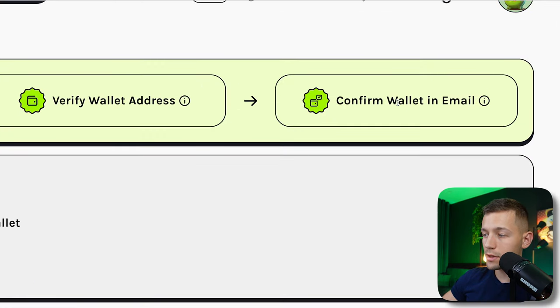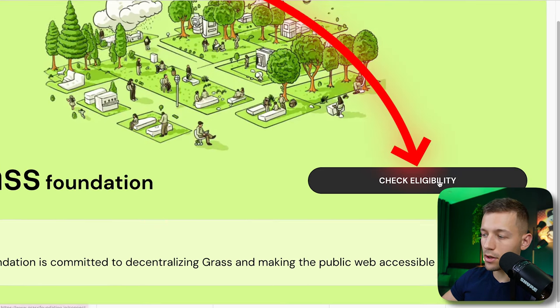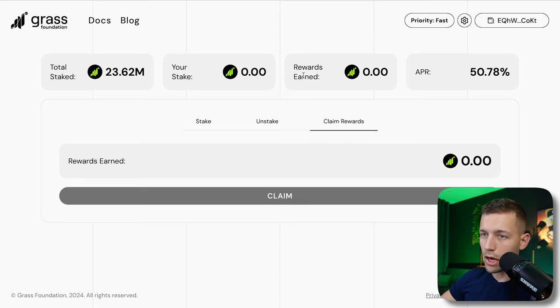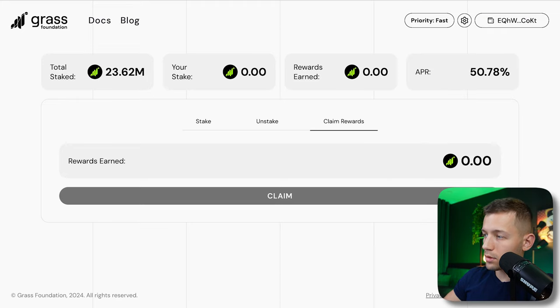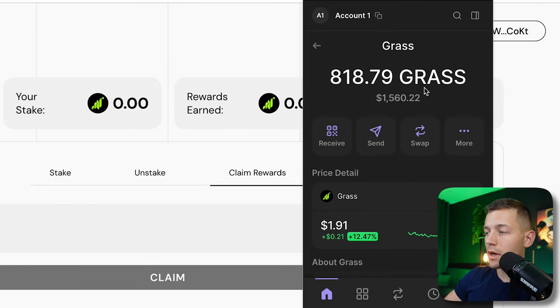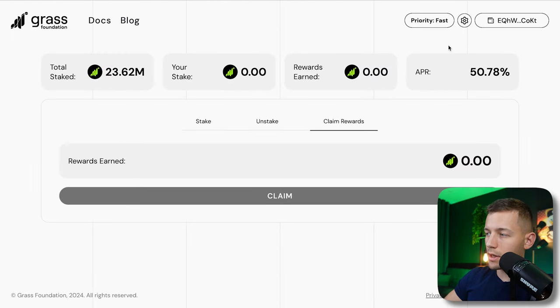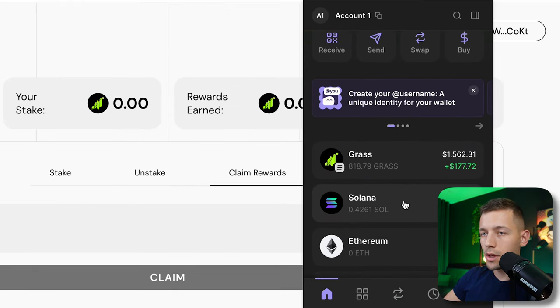This wallet needs to be linked to your profile in the Rewards section — just click 'Verify Your Wallet Address' and connect. On the day of listing, you go to a separate site called the Grass Foundation, click 'Check Eligibility,' and it automatically calculates your airdrop based on how many extensions you had active, how many coins you earned, how many people you invited, and so on. I ended up with 880 Grass coins and just clicked 'Claim.'